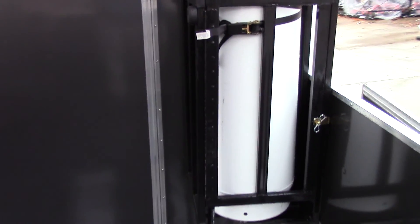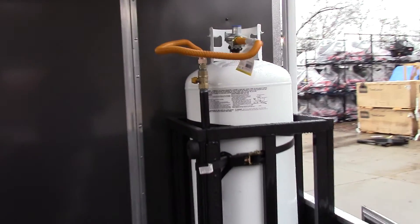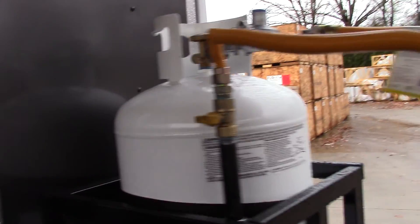We have a 100 pound propane cage on our fender wheel with a 100 pound tank, a two-stage regulator, flex hose, and shut-off valve.